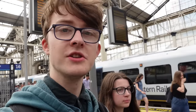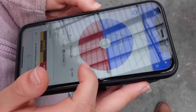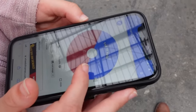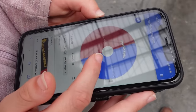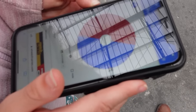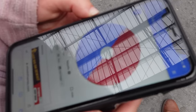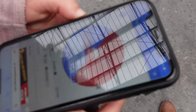Thanks to the command of RNG, we are now at Waterloo. Let's find out where we go from here. Before we go through the barriers, we're going to randomise whether we get a train out of Waterloo or Waterloo East. And it looks like Waterloo East, so we're going to walk to Waterloo East from here.